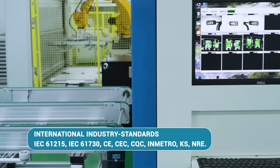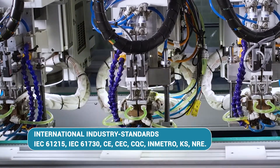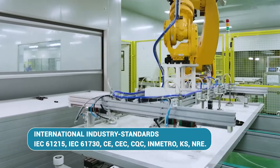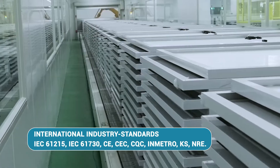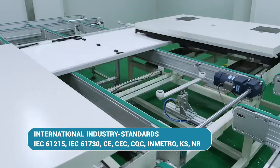Multiple international certifications, including industry standard IEC 61215, IEC 61730, CE, CEC, CQC, Inmetro, KS, NRE and others, attest to the product's reliability.